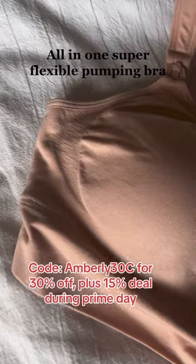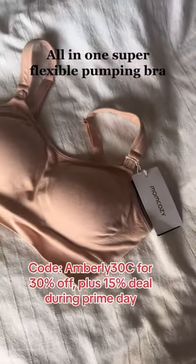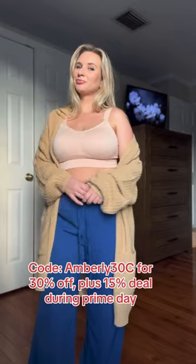Then we have the all-in-one super flexible pumping bra. This one feels thicker and very durable. I'm sure it will be so supportive for holding those breast pumps in place.